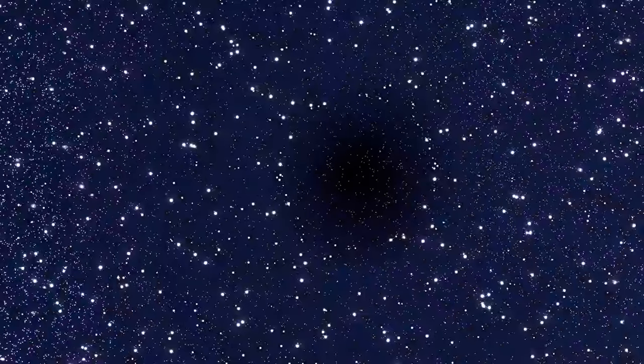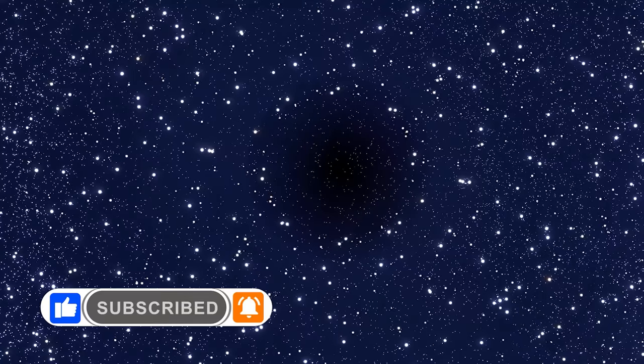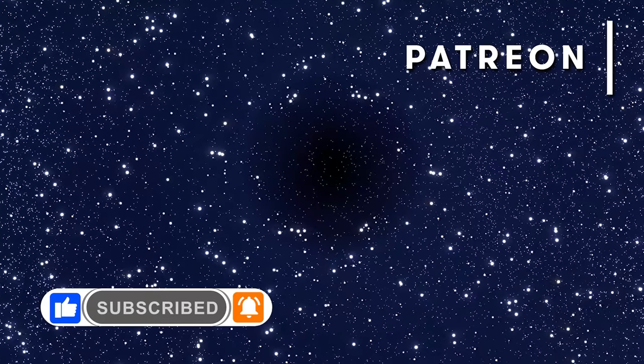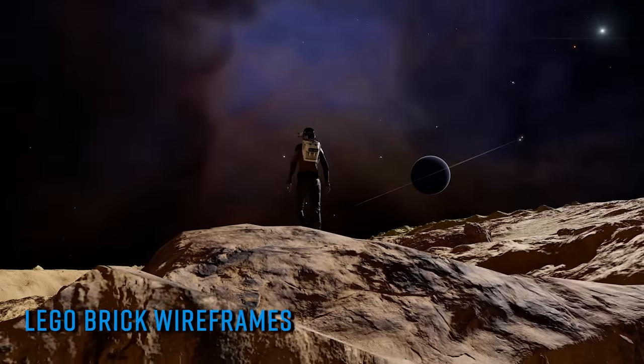To make sure you don't miss any of our videos, hit like and subscribe and remember to click the little bell icon and select all notifications. If you'd like to help directly support this channel, you can also join our Patreon via the link in the video description.